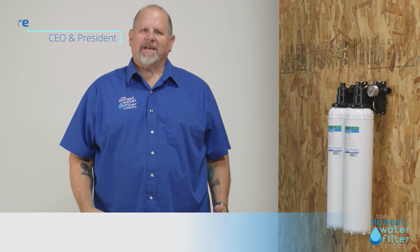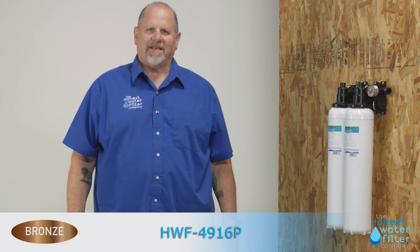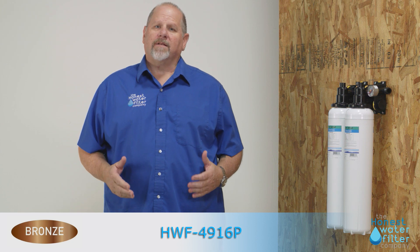Hi, my name is Eric Brockmeyer, President and CEO of the Honest Water Filter Company. I want to thank you very much for taking the time out of your busy day to review our bronze product.